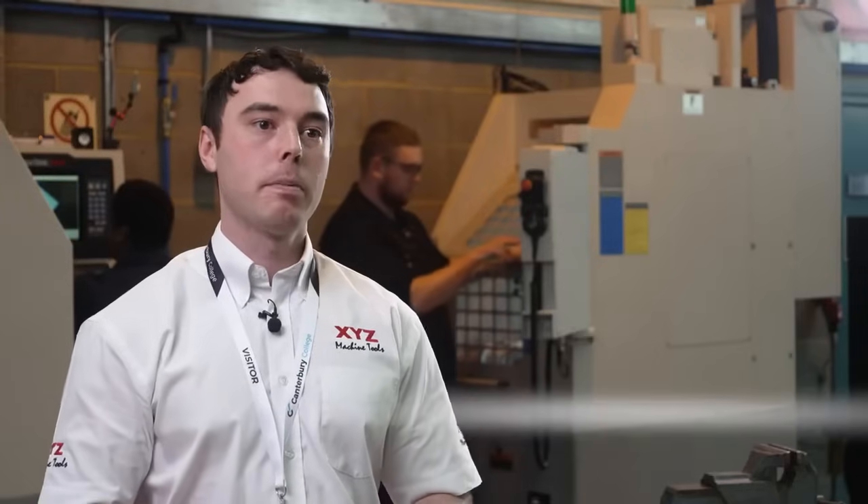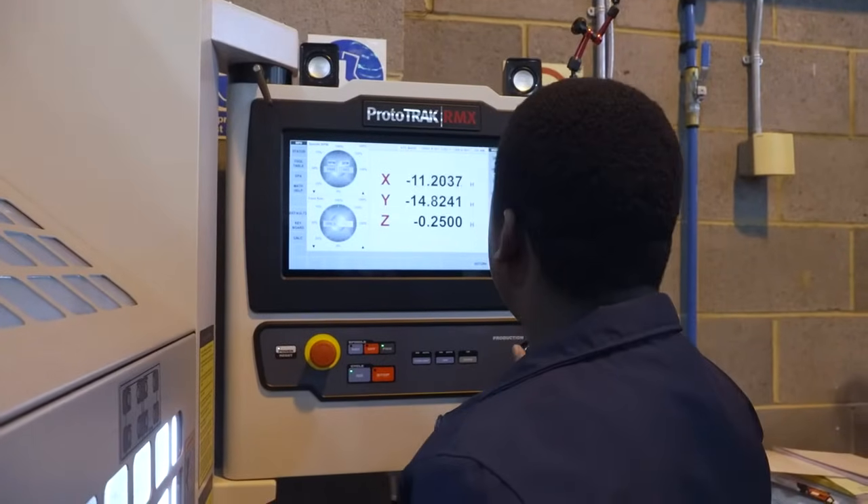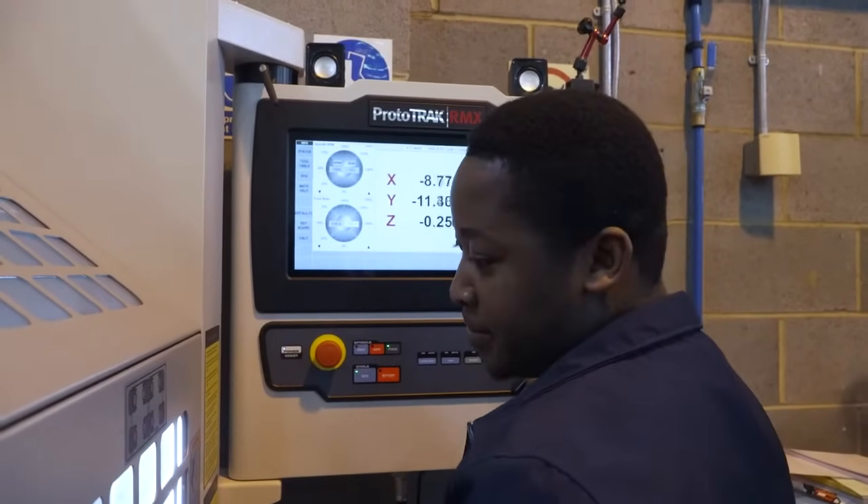I'm Tom Marshall, I'm an Area Sales Manager for XYZ in the southeast. The college came to us because they realized that XYZ are well established in education, so they made a tender and we were up against other machine tool companies. As we spoke to them, I think they realized the benefits of coming to XYZ. There's a mixture of ProtoTrak and a mixture of Siemens machines.